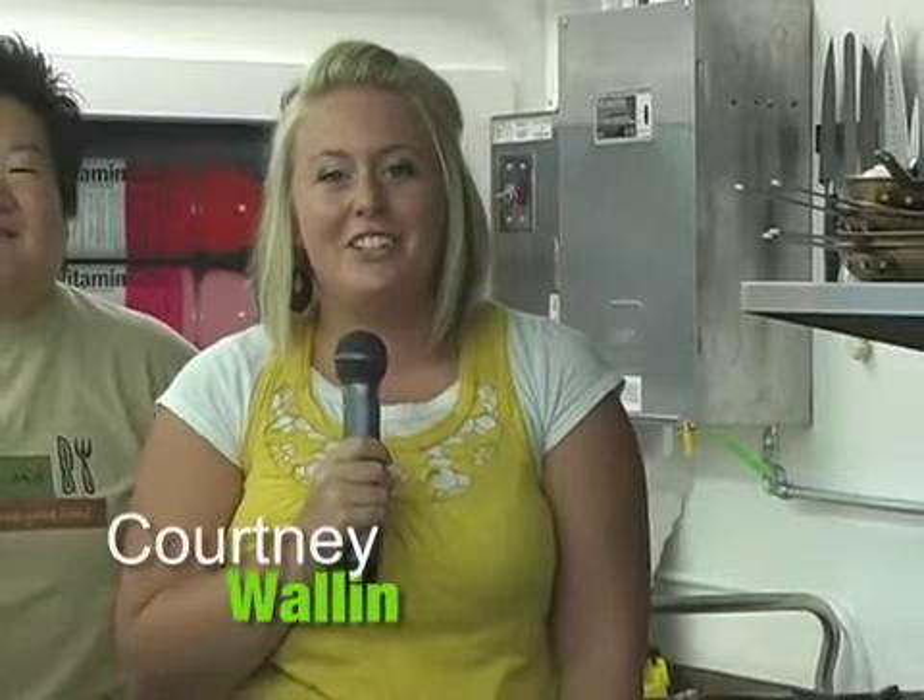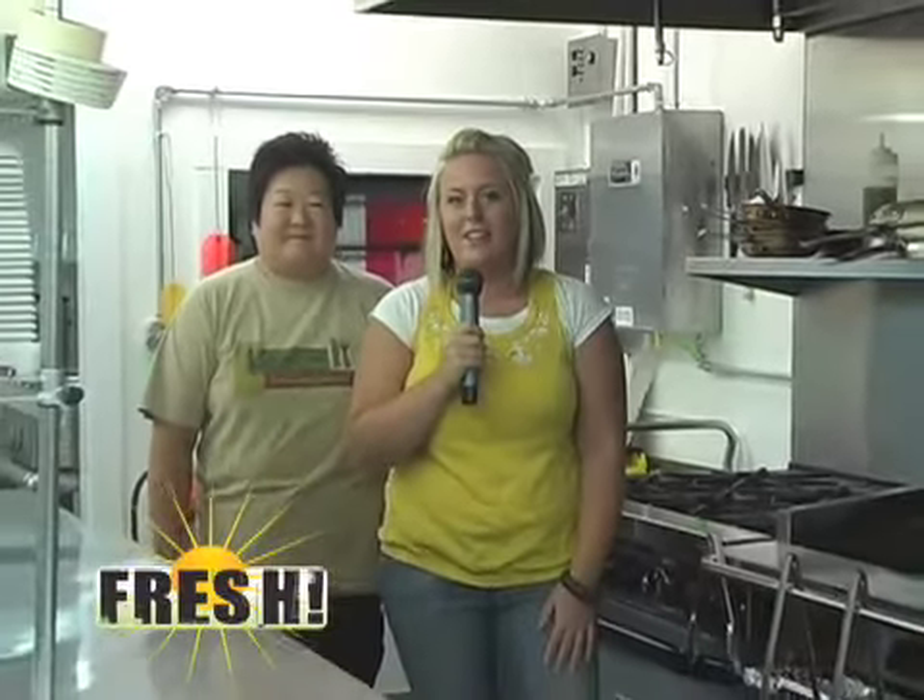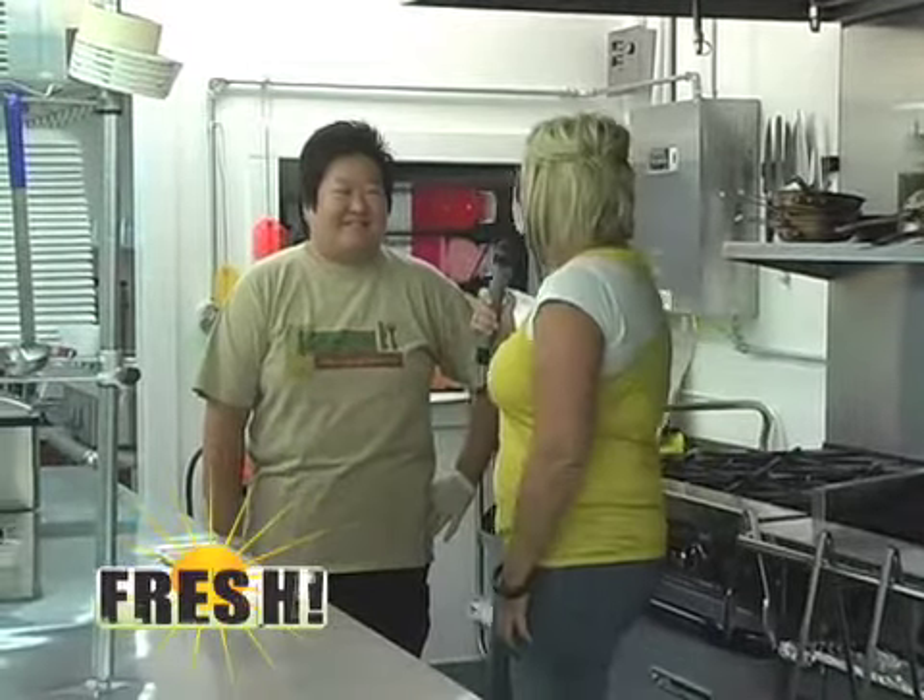But right now we're in Goshen and we're going to talk food. We're at Kelly J's Cafe on South Main Street and with me is Kelly J. Graff of Kelly J's. How are you today?